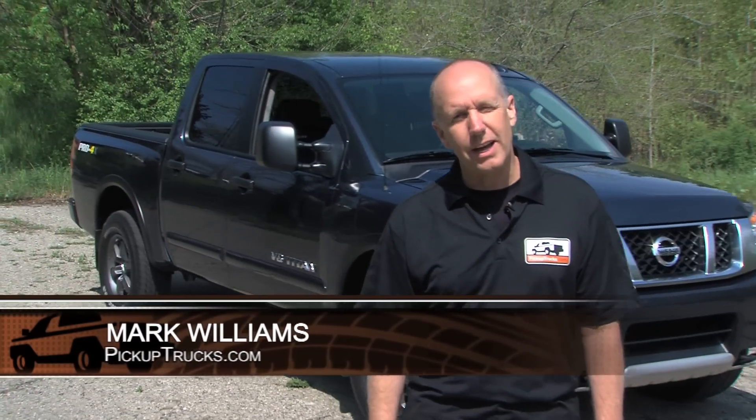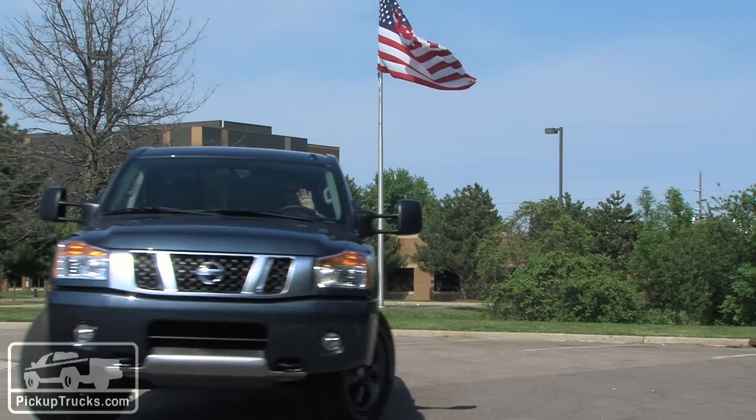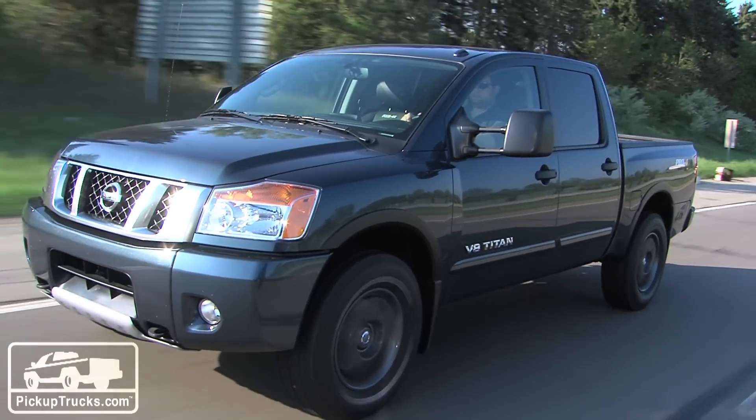I'm Mark Williams for PickupTrucks.com and today we have the 2013 Nissan Titan. Technically it's the oldest pickup truck in the segment but it still offers that half-ton pickup truck customer a lot of value. Let's take a closer look.